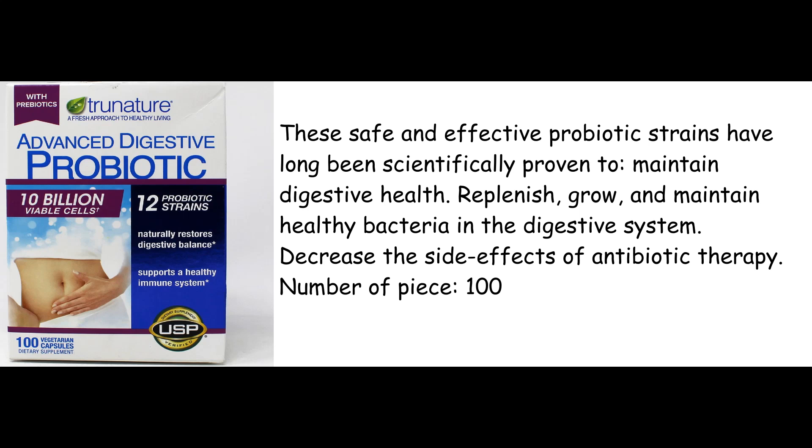Replenish, grow, and maintain healthy bacteria in the digestive system. Decrease the side effects of antibiotic therapy.